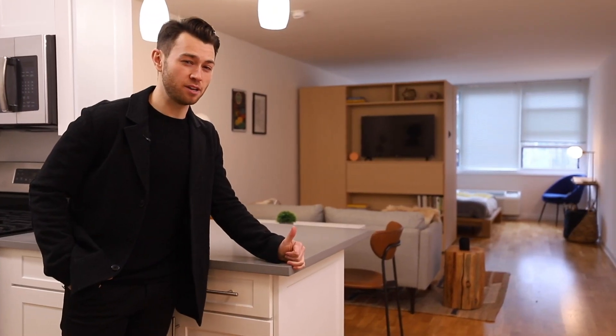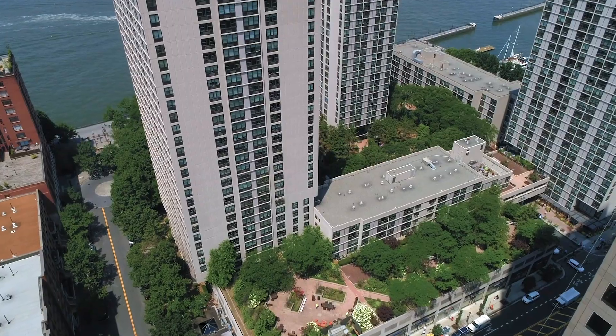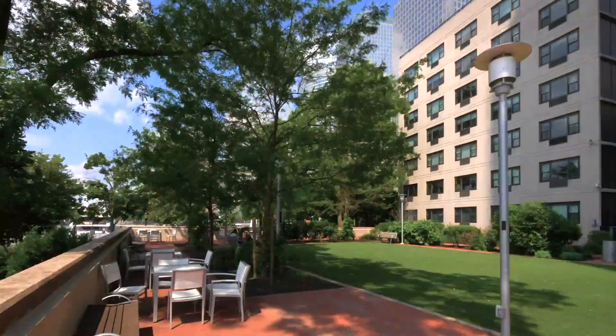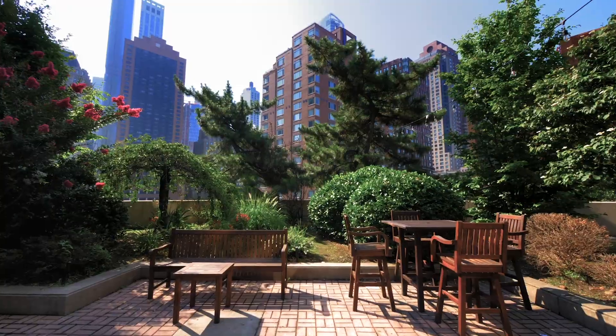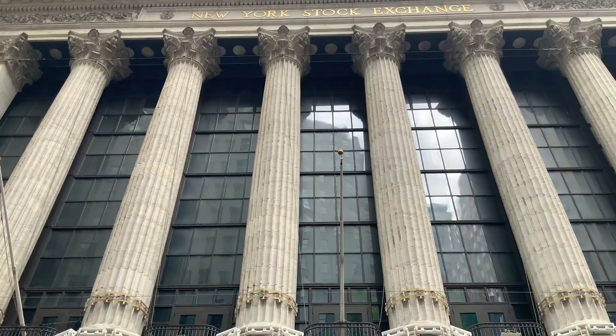We're here at one of Gateway's upgraded studios, let's check it out. Gateway is a waterfront community in Battery Park City, with the Hudson River Promenade at the doorstep, steps from the Brookfield Mall, Oculus, the Freedom Tower, and the Financial District.